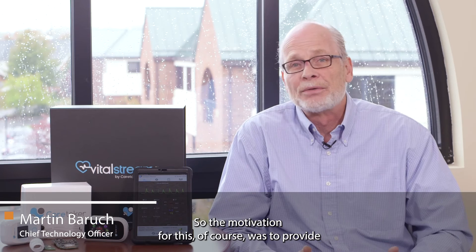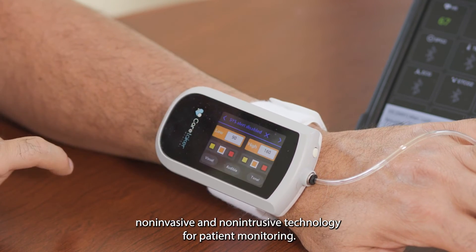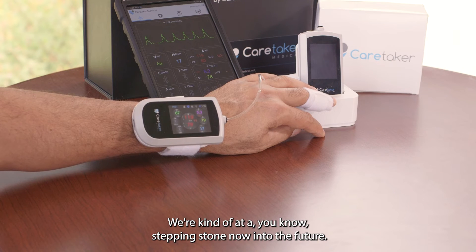The motivation for this was to provide non-invasive and non-intrusive technology for patient monitoring. We're at a stepping stone now into the future.